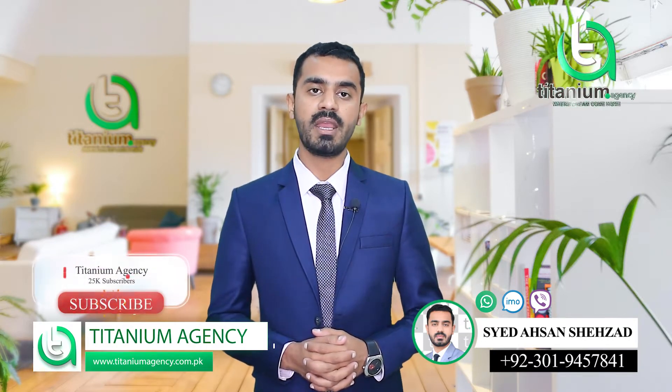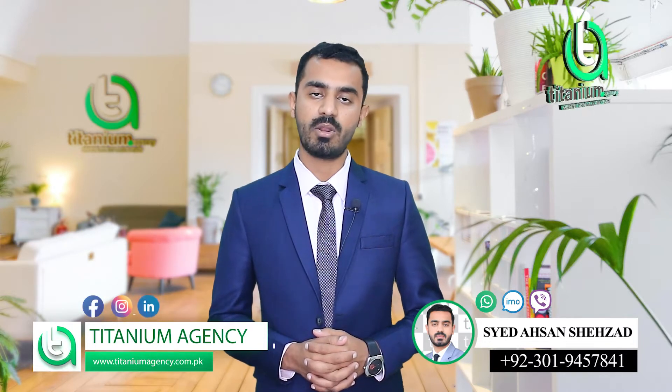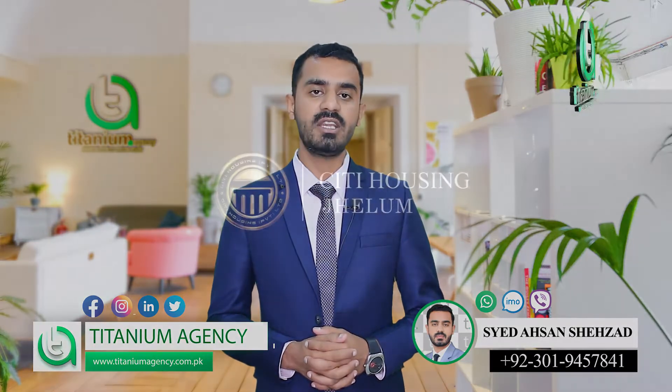This project is for clients who are in Europe, in the Gulf, or related to any country — our Pakistani viewers. Today I am going to share an important update about City Housing.